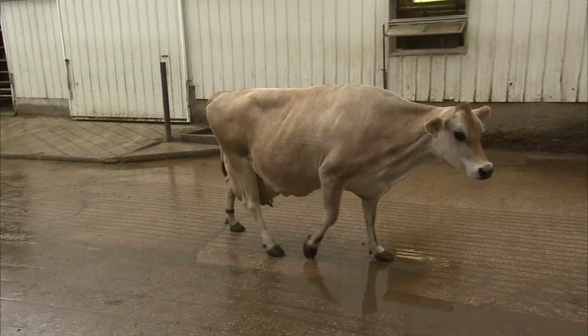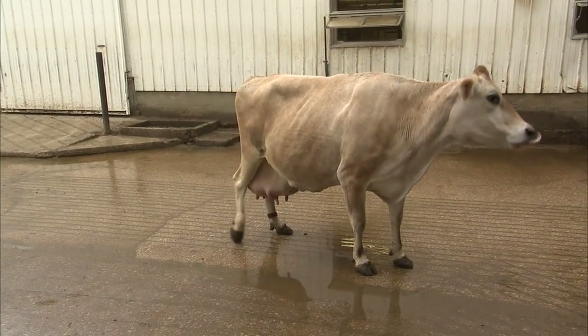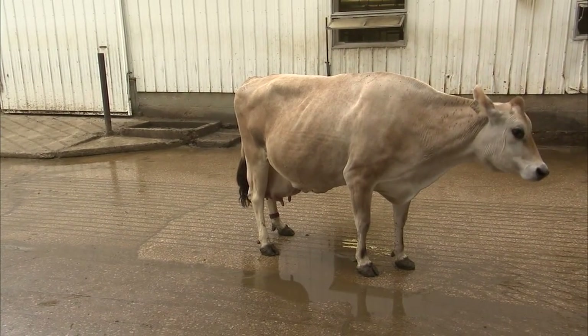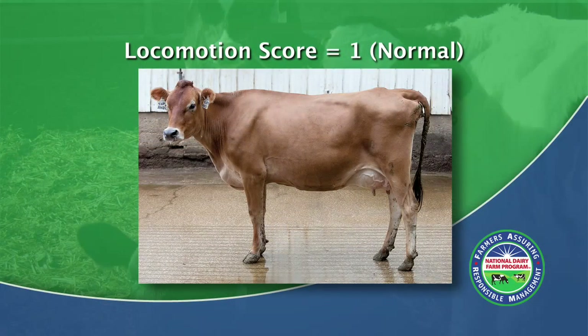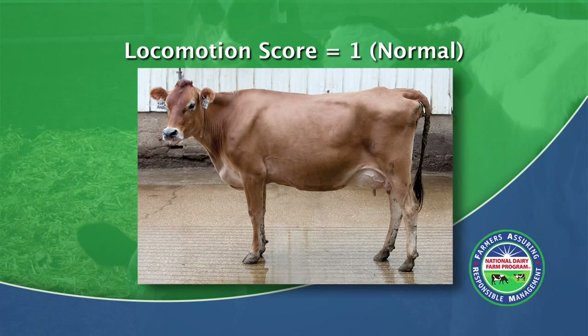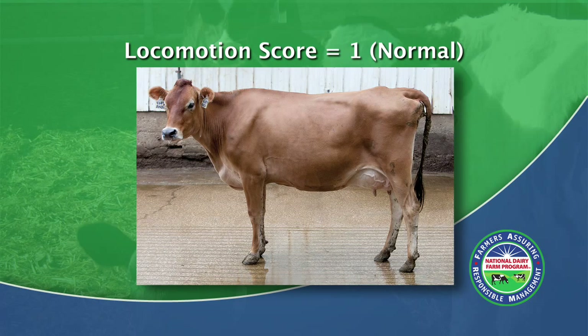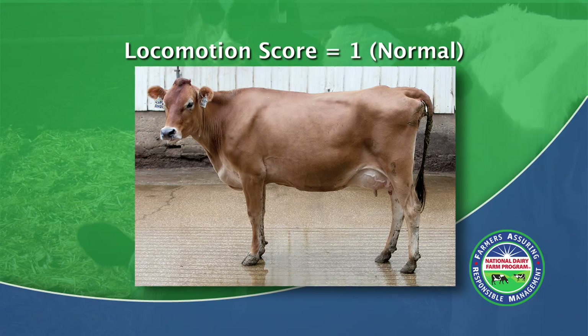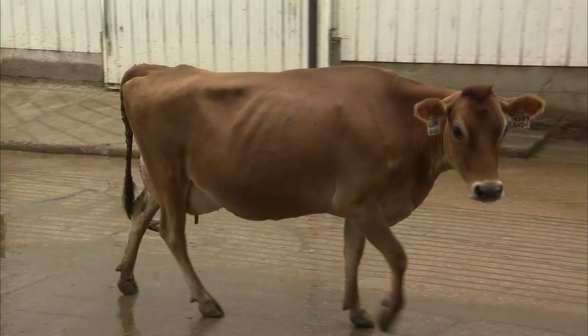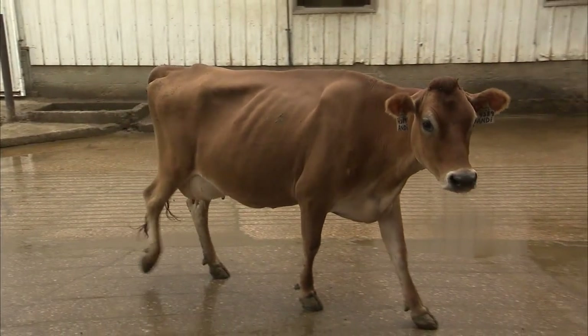Let's start with the locomotion score of 1. A dairy animal scoring a 1 is sound or normal. The animal stands squarely on all 4 feet and has a straight back. She has a very confident stride when walking.